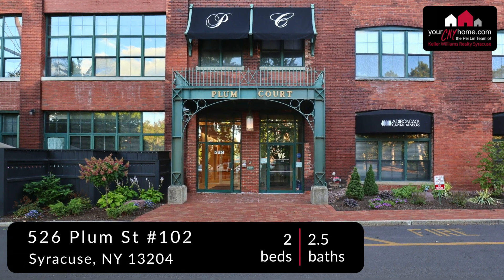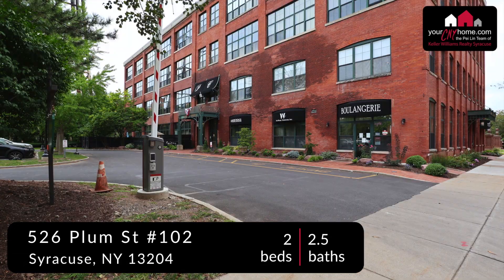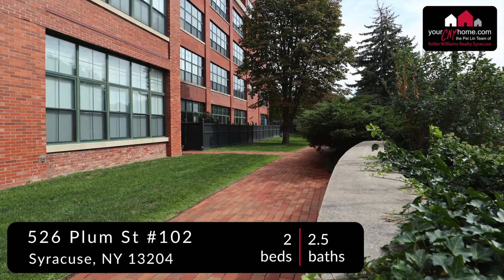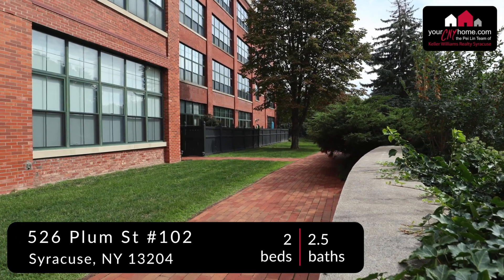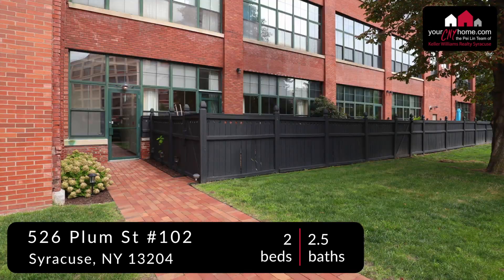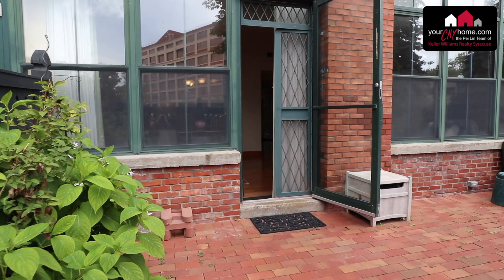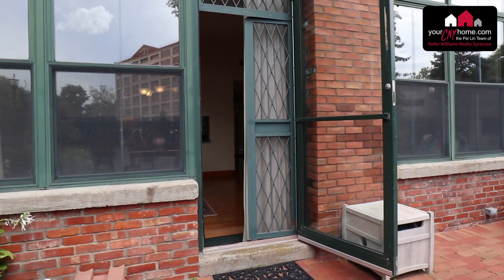Located next to the picturesque Franklin Square Park, 526 Plum Street offers downtown living at its finest. Nearby amenities include the Onondaga Creek Walk, Inner Harbor, Armory Square, Westcott Street, Syracuse University, Destiny USA, and many places to dine. Not to mention the cafe and coffee shop that are just steps away.